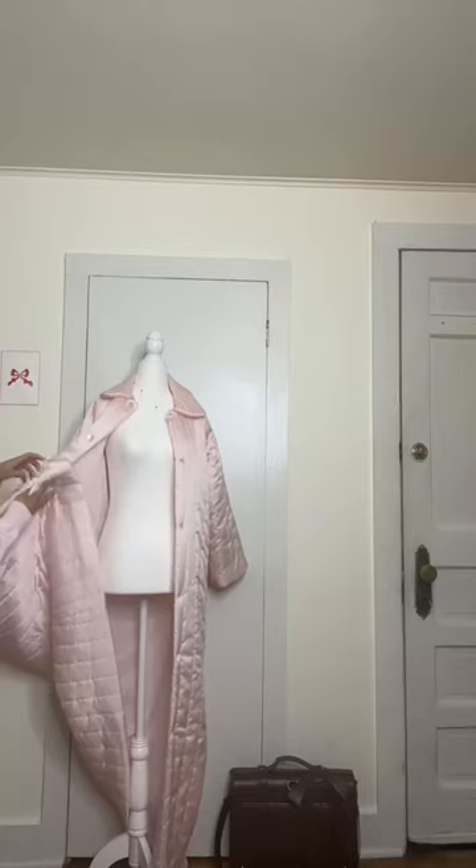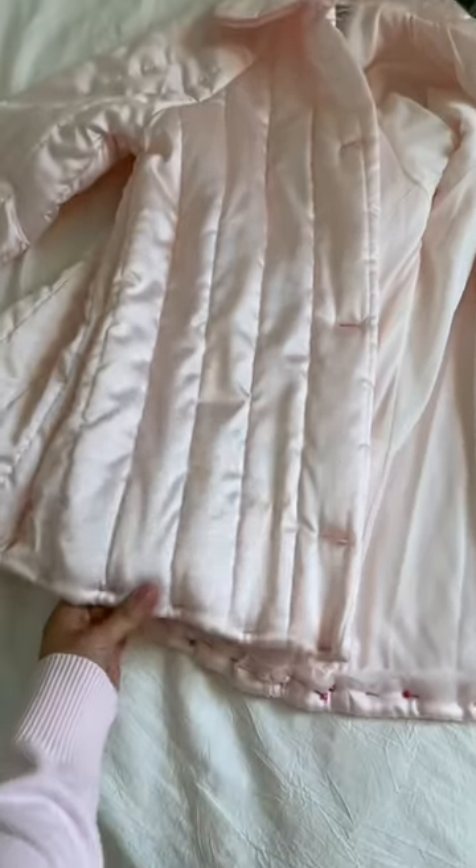I feel like this jacket is the perfect opportunity to create something like this. I played around with the length and ultimately decided to make it on the shorter side. I just cut it to my new length and pinned it to hem it up.